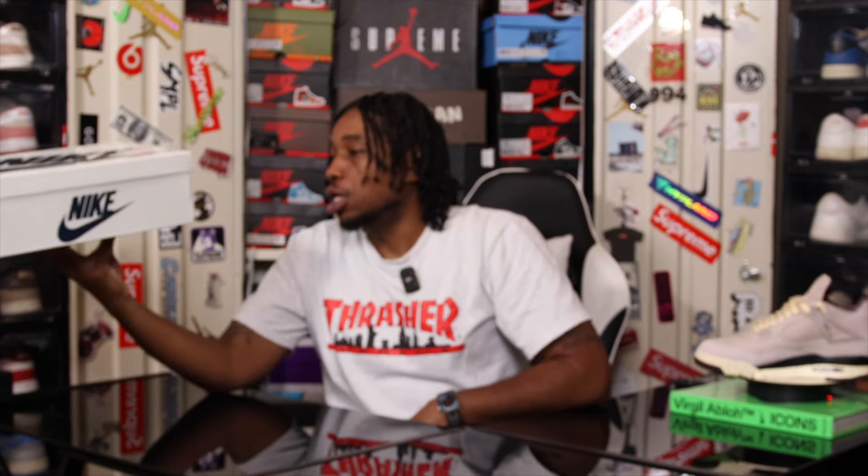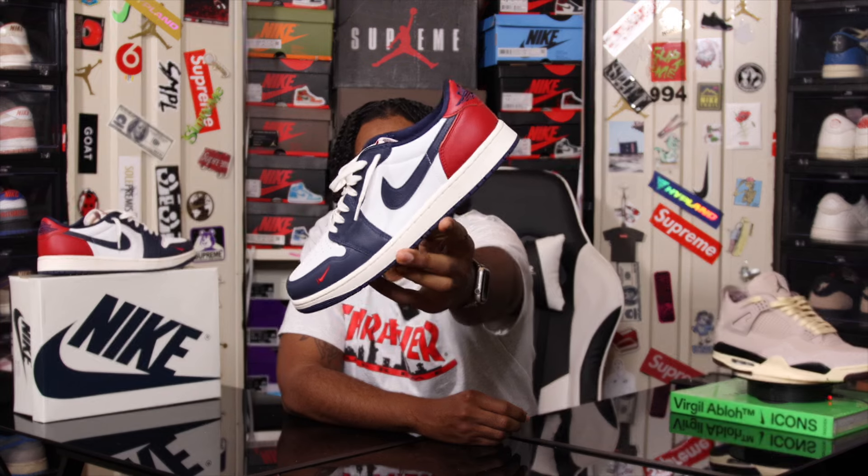Getting into it — as you guys can see, we have an all-cream Air Jordan 1 box with the navy Nike logos all throughout. Label reads Air Jordan 1 Retro Low OG, the colorway is Summit White and Gym Red.